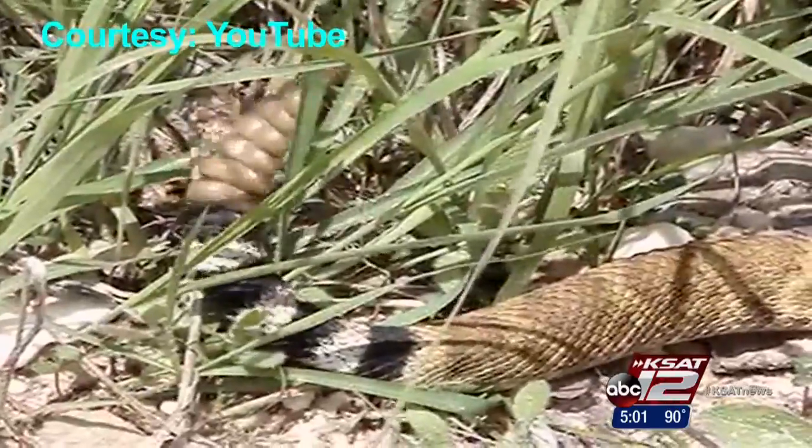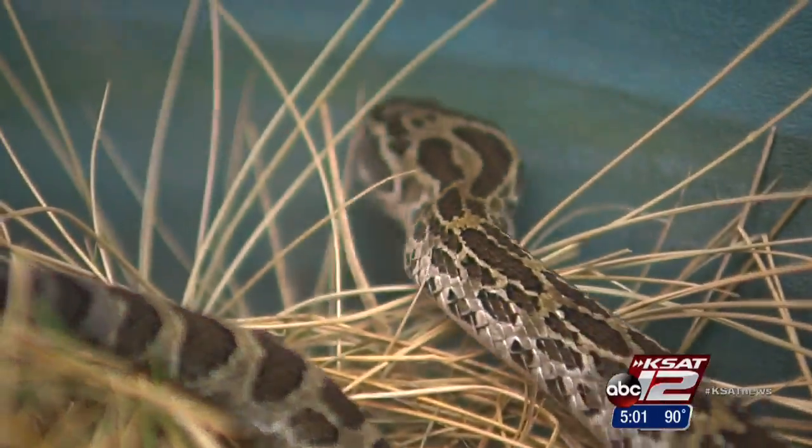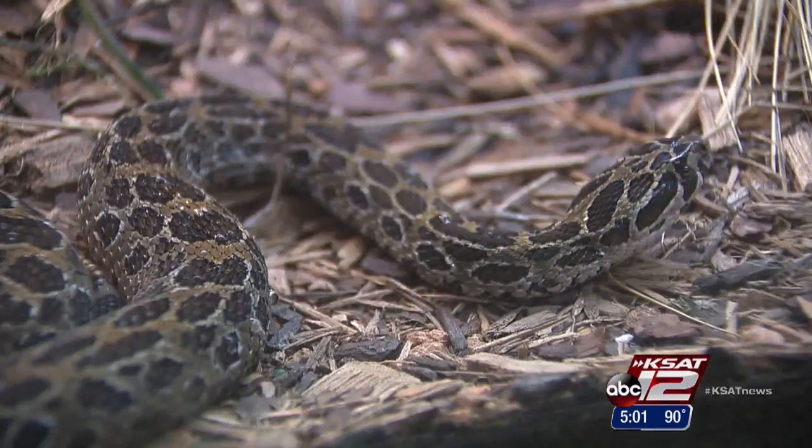In South Texas, it's not unusual to see a snake. Right now, there is no increase of snake bites being reported, but experts say the public needs to be on high alert this year.